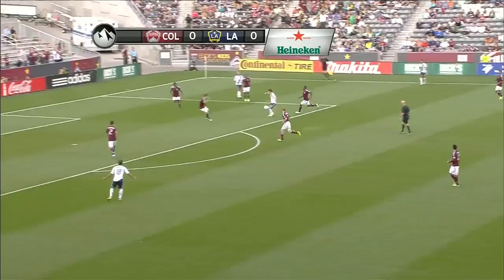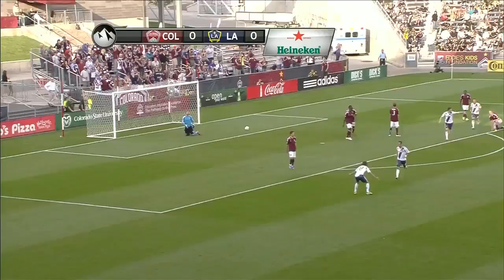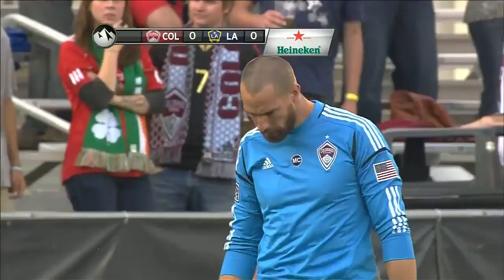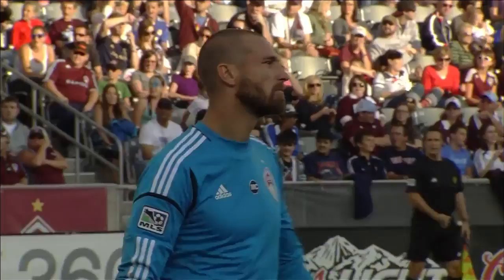Colorado knocks that out of play. Quick play in by LA Galaxy, and then in the box an opportunity here but Keane comes up empty. An absolute brilliant strike. Marcelo — exactly what the Rapids did not want to have happen right in the 10th minute. Quick throw-in and Marcelo with the rocket puts it in the back of the net.